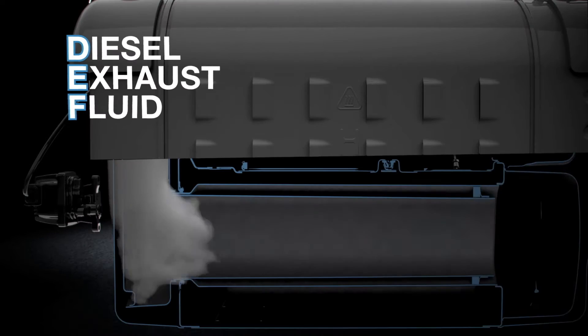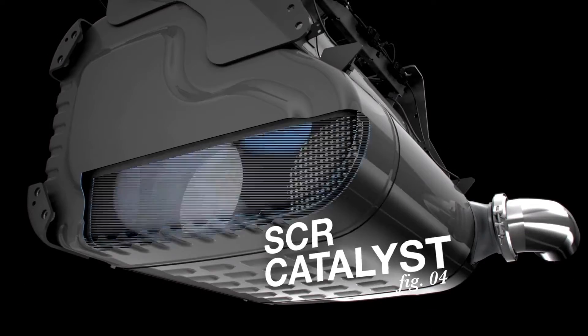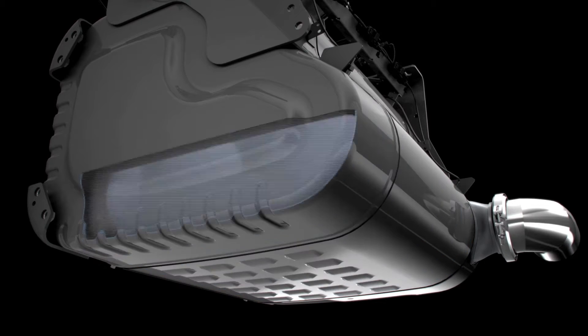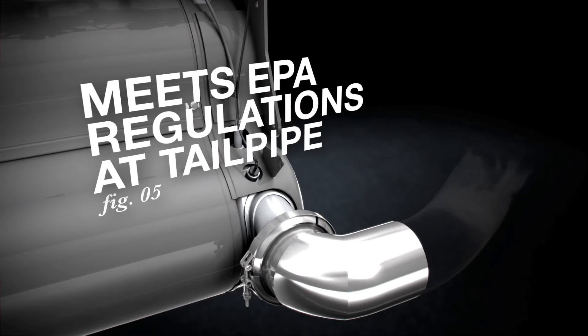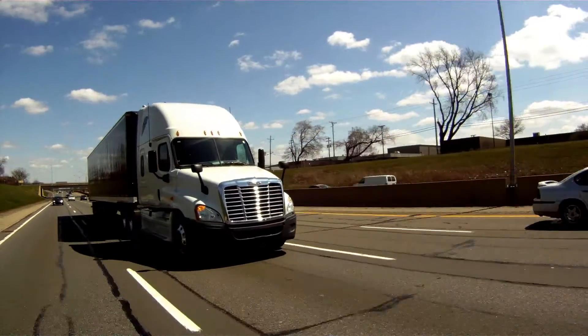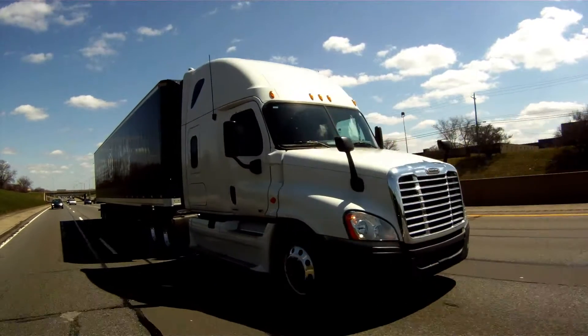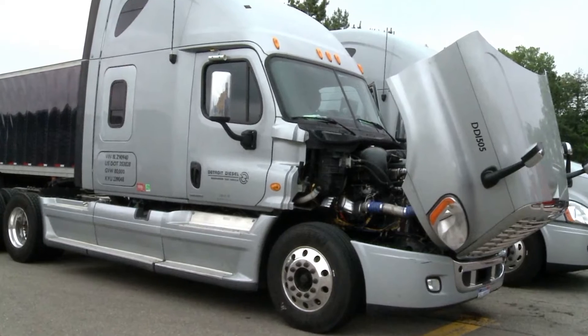The system also includes a DEF tank, DEF injection system, and a selective catalytic reduction or SCR catalyst. All of these components must work together to meet current emission standards. They must be packaged together on the truck to both meet the standards and allow the truck to do its job. The optimal packaging solution is dependent upon the specific truck application.